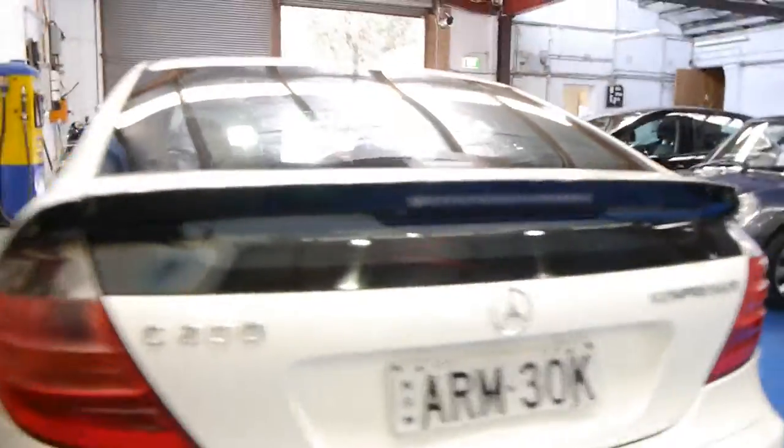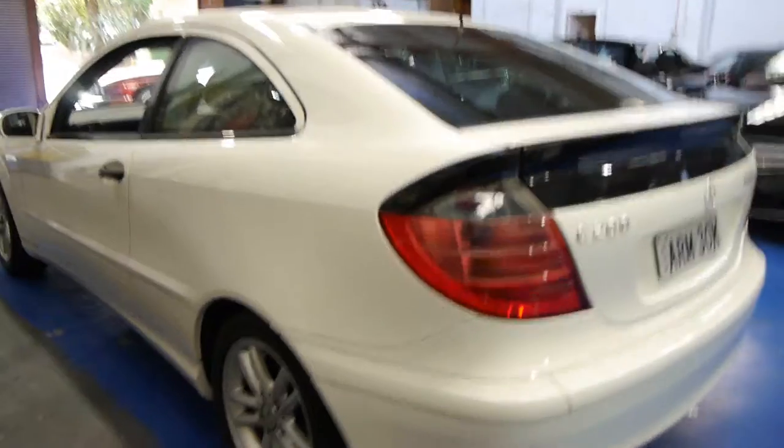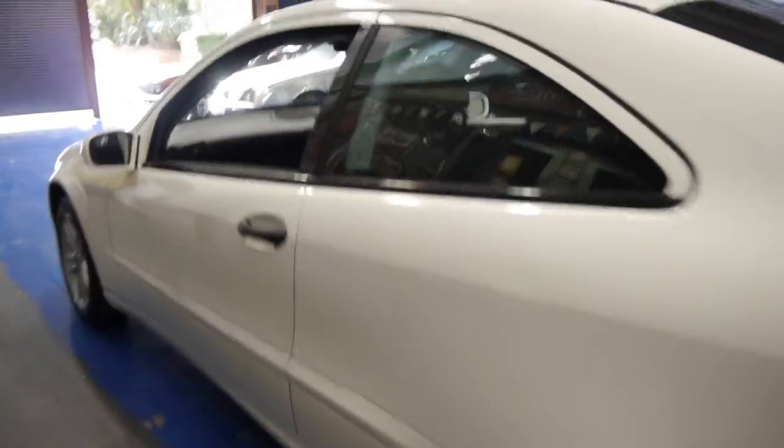If you are looking for a Mercedes, especially if you're looking for one of these C-Class Coupes, please come and have a look at this one and take it for a drive. I really don't think you're going to be disappointed — it really is a lovely car. It drives very well; I have driven it.